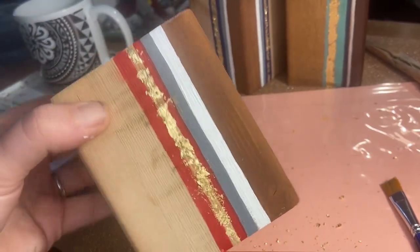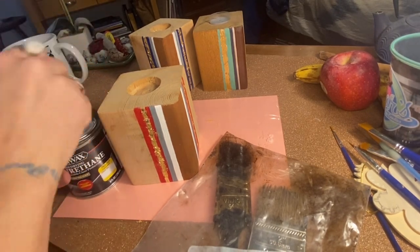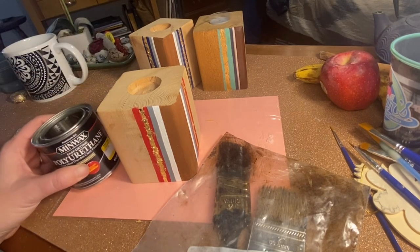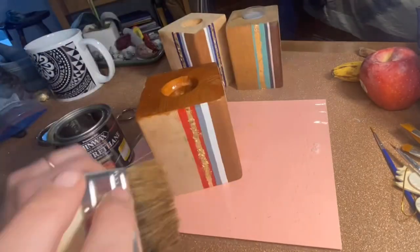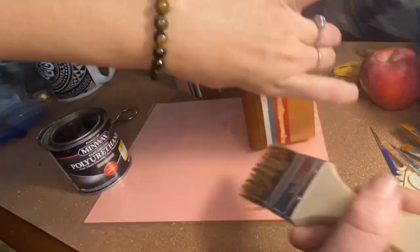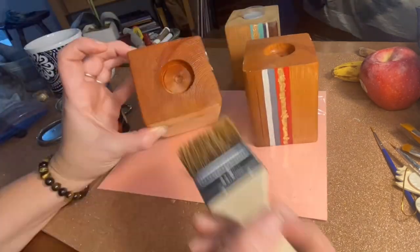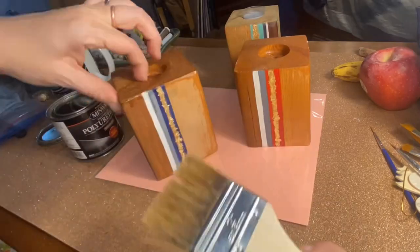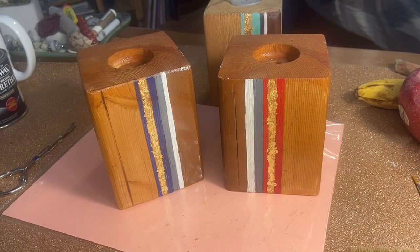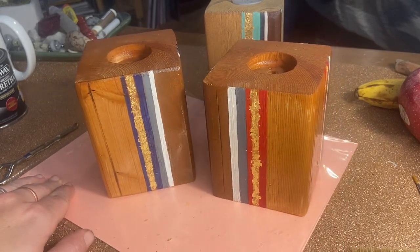We are not done yet. Now it's time to start the clear coat. Make sure when you're using the clear coat or stain that your area is very well ventilated, or have a fan going — it is pretty strong. Overall I am liking this color and it's giving a really glossy, gorgeous look. I'm happy the way they turned out. Hope you like it.